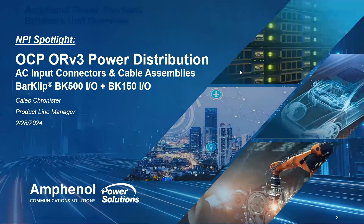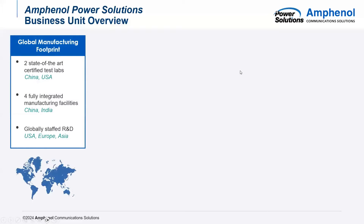I wanted to first go over a quick business unit overview of power solutions. We have a global manufacturing footprint featuring two state-of-the-art test labs in China and the United States. We also have four fully integrated manufacturing facilities currently, three of those being in China, and we also have a Cochin, India for a China Plus One option. We have a globally staffed R&D team in the United States, Europe, and Asia, meaning that no matter where a customer might be at, we have somebody close by to support.